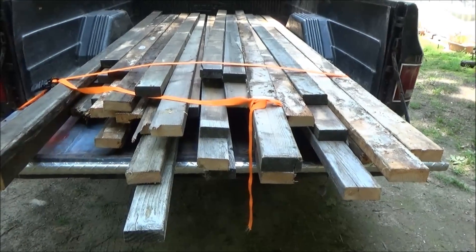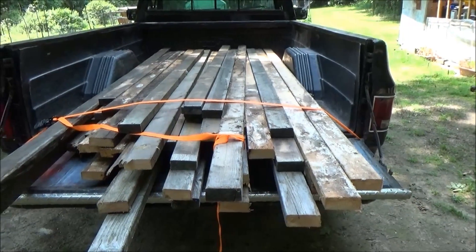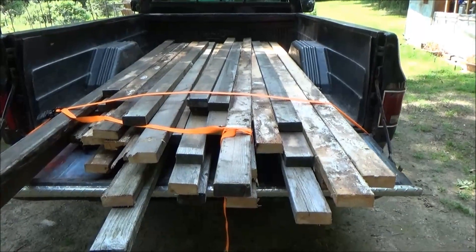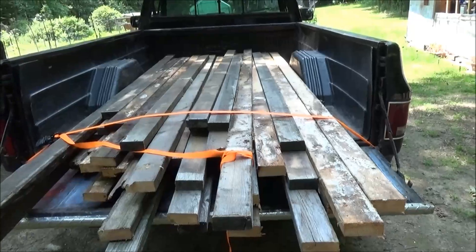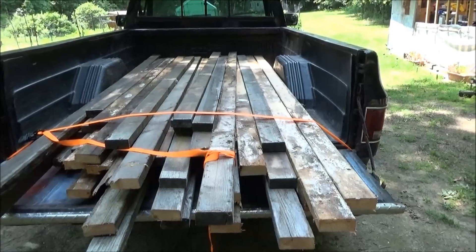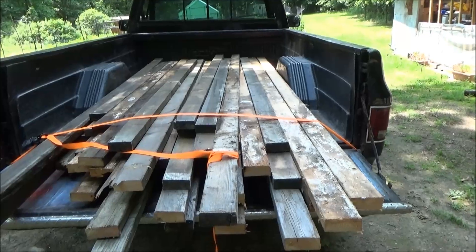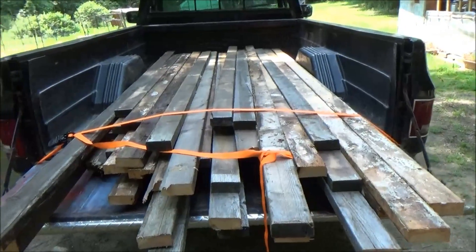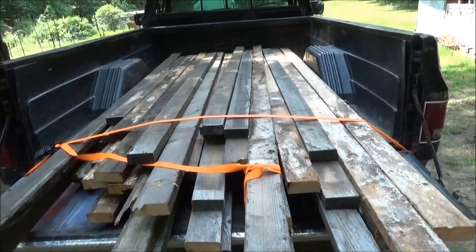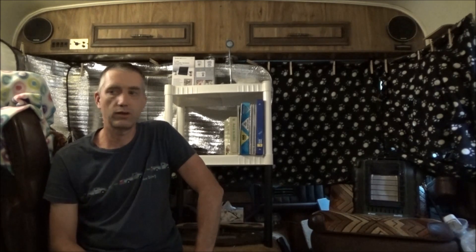Somebody suggested a woodshed, which is a very good idea — I'll build it out in the forest to keep my wood dry. Also a chicken coop, that's fine for this wood too. I need to go in and take a break. The sun gave me a headache today, but I'm going to rest and then work on the tiny house a bit.